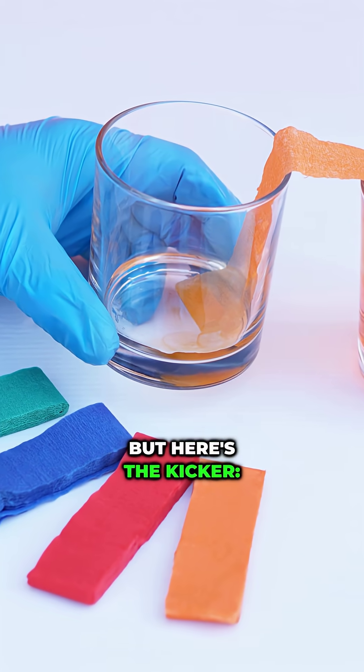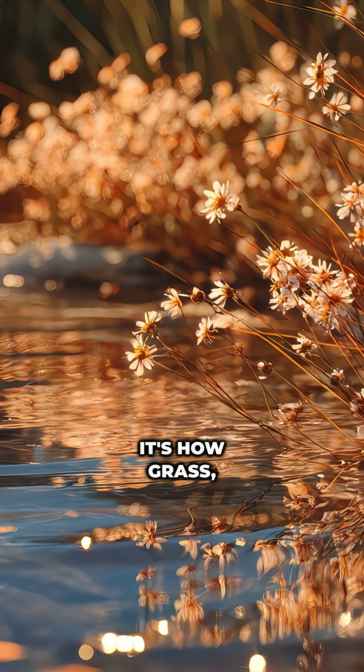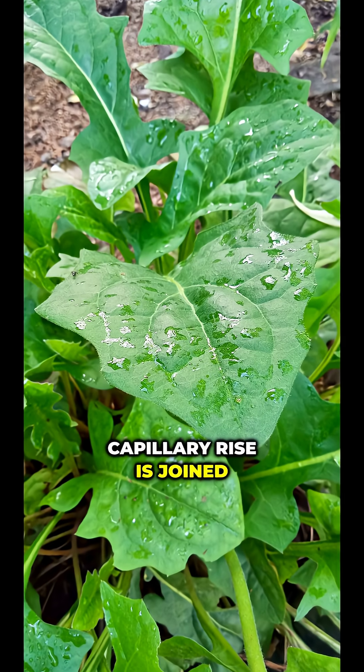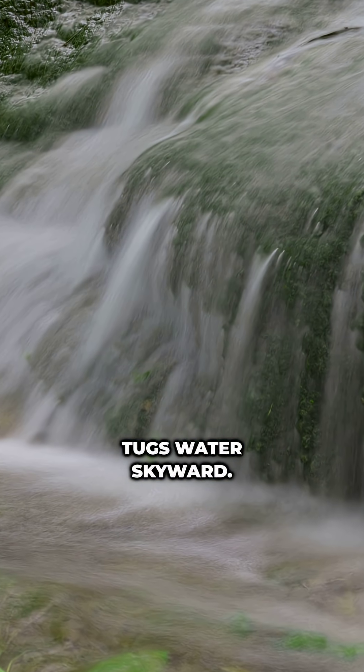Capillary action isn't just a neat experiment. It's how grass, flowers, and even the tallest redwoods move water upward through their xylem. In giant trees, capillary rise is joined by the pull of evaporation from leaves, creating negative pressure that tugs water skyward.